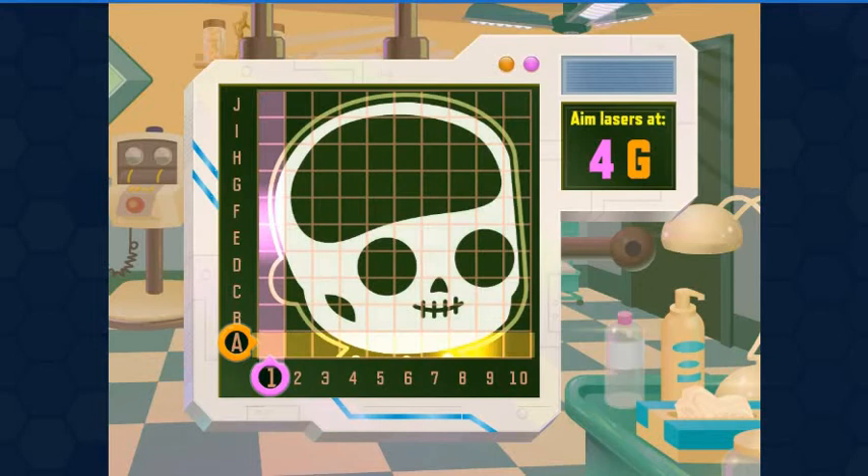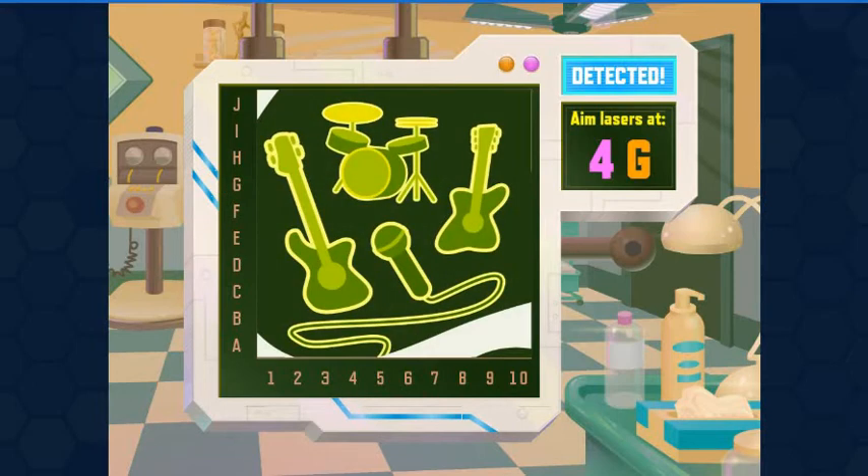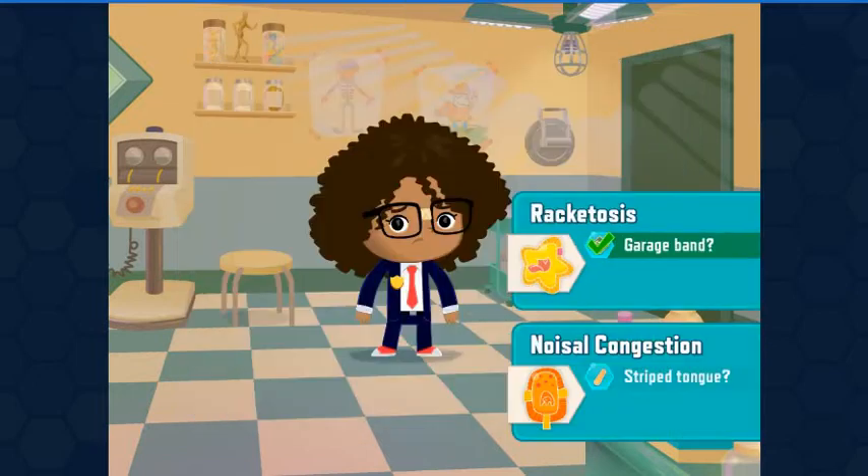The x-ray detected a problem at 4G. Move the beams over to 4 and G. GarageBand in skull — Brachatosis.